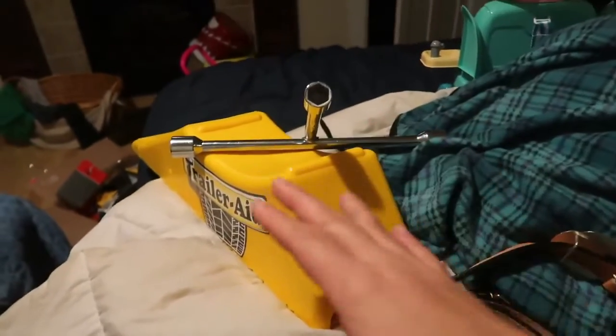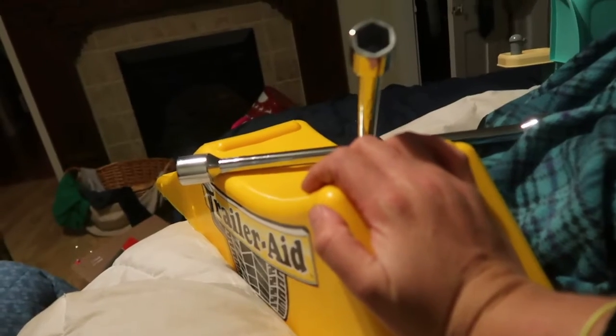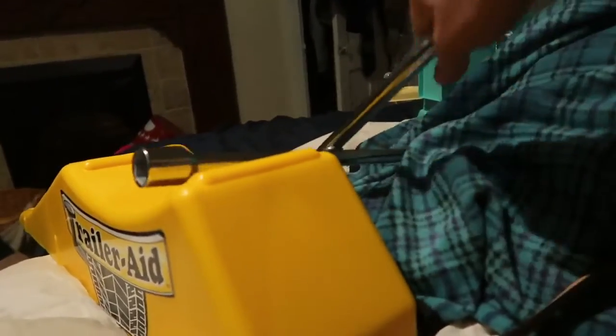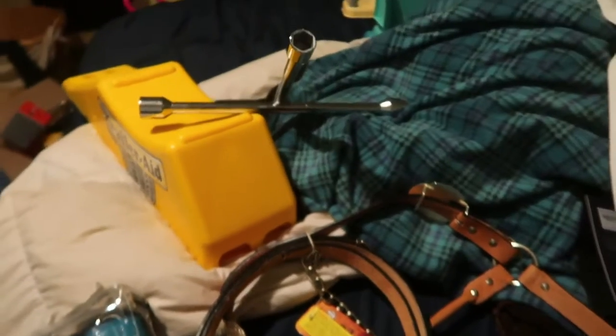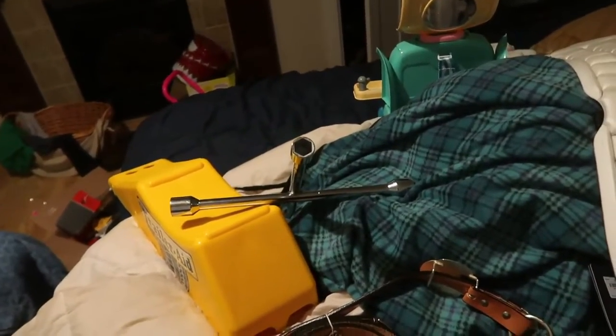I got some items that are great for safety: a trailer aid and a trailer lug nut wrench. I needed something like this in case I need to change a trailer tire, since I didn't have anything like that. So I could get the wheel and tire off and hopefully change a horse trailer tire if that situation ever came up. More of a practical gift, but something I definitely needed.